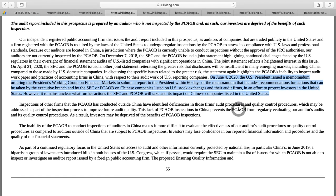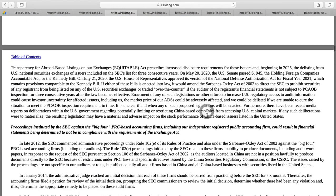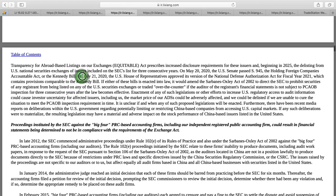We all know what's going on with TikTok and other issues with this administration. You might say, well, maybe this administration is going to be gone soon — but hold on. On July 21st, the US House of Representatives, controlled by Democrats — the opposite party from the president — approved a version of the National Defense Act for fiscal year 2021 which contains provisions comparable to the Kennedy bill.